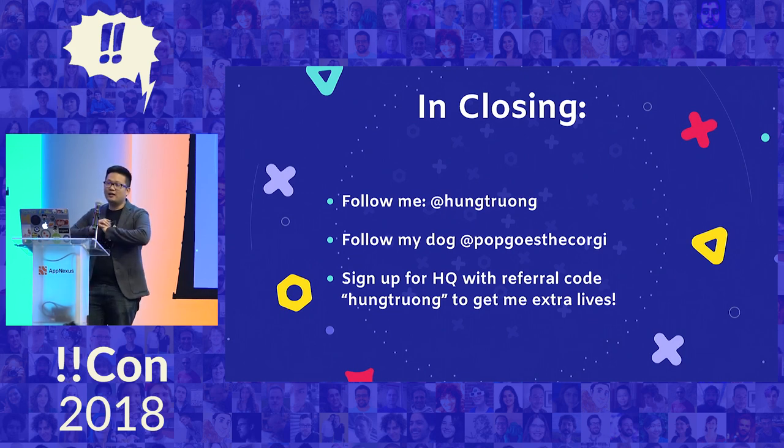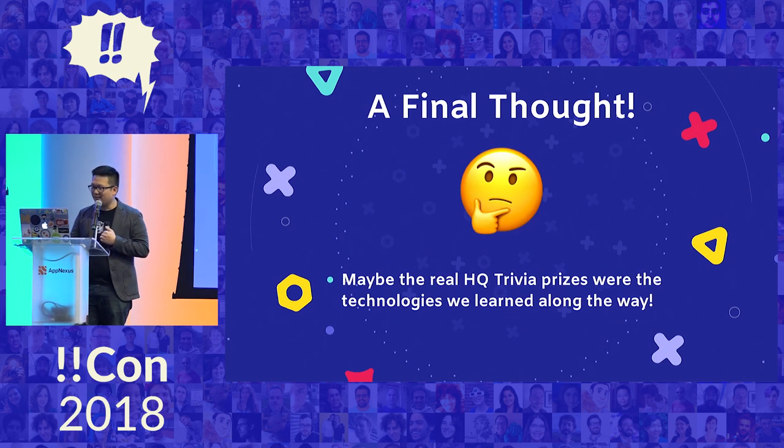That's about all I have. In closing, if you want to follow me, I'm on Twitter. If you want to follow my dog, he's on Instagram. If you haven't played HQ Trivia, you can sign up with my referral code and I can get extra lives. I want to leave with one more thought — maybe the real HQ Trivia prizes are the technologies we learned along the way. Thank you.